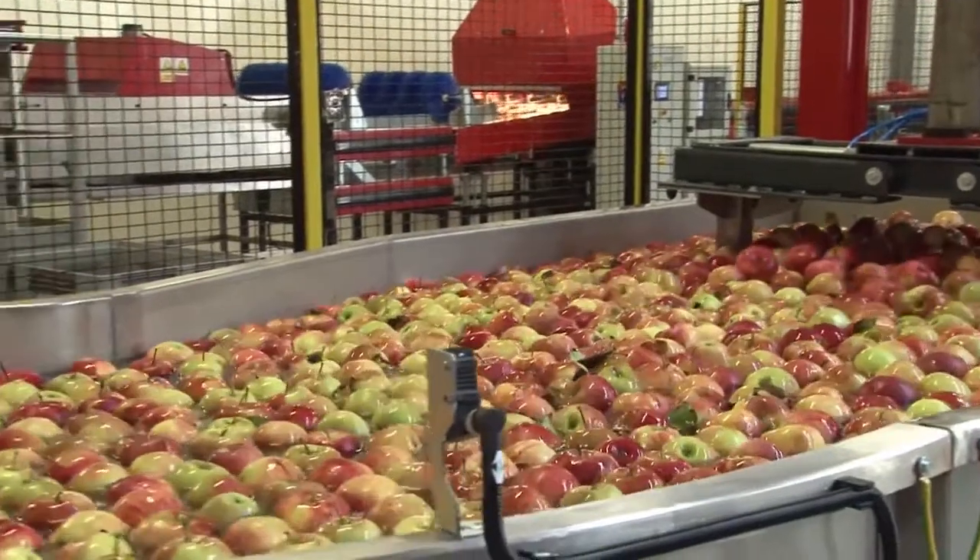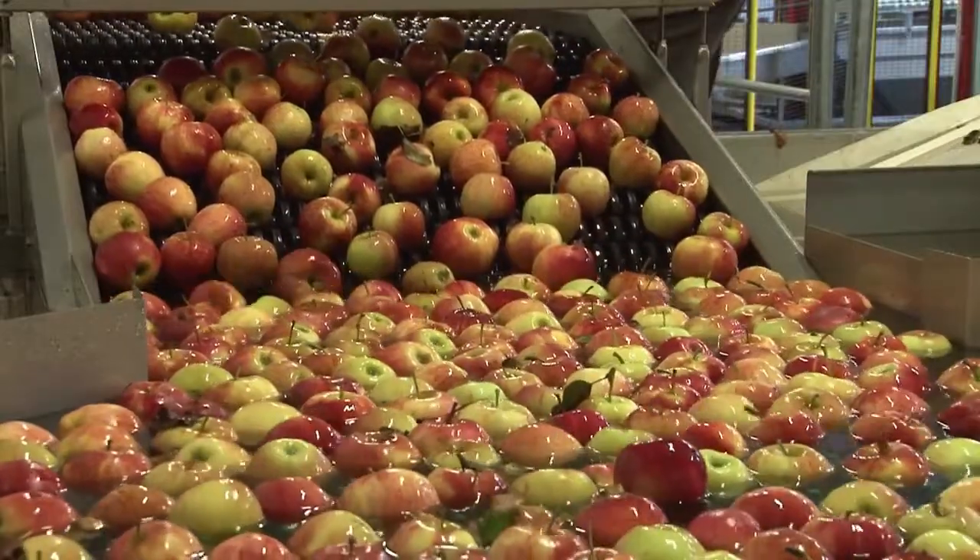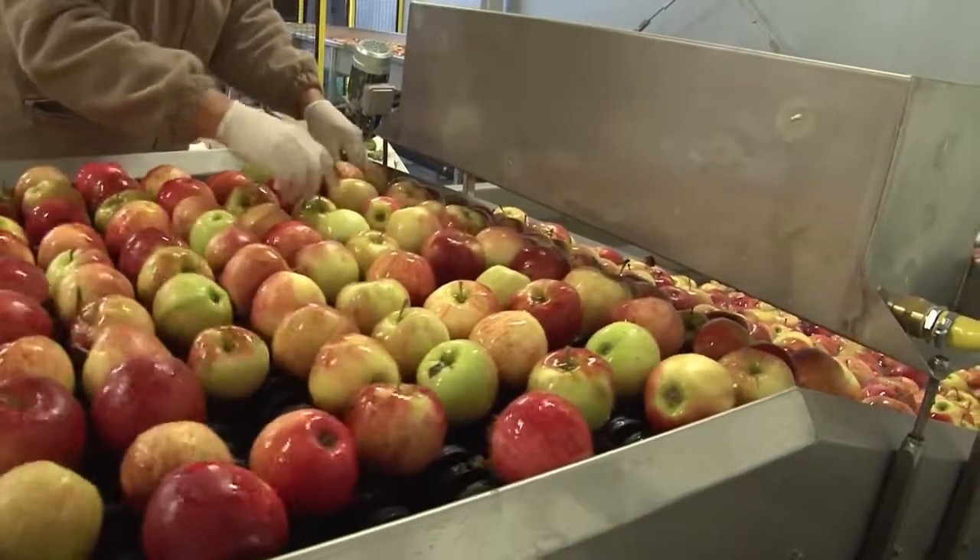Many manufacturing companies, especially food and beverage manufacturers, have to implement traceability to stay compliant with government regulations.